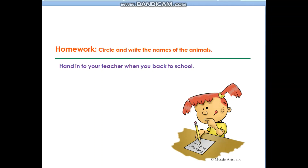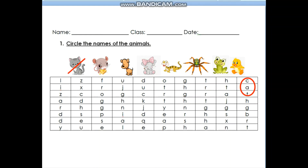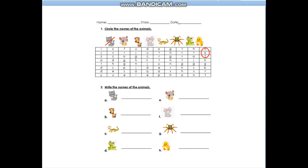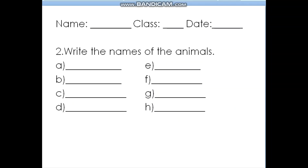Your homework for today is to circle and write the names of the animals. Remember to hand it to your teacher when you're back to school. First, circle the names of the animals. Then, write the names of the animals. You may print it out or write your answers on a piece of A4 paper or text pad.